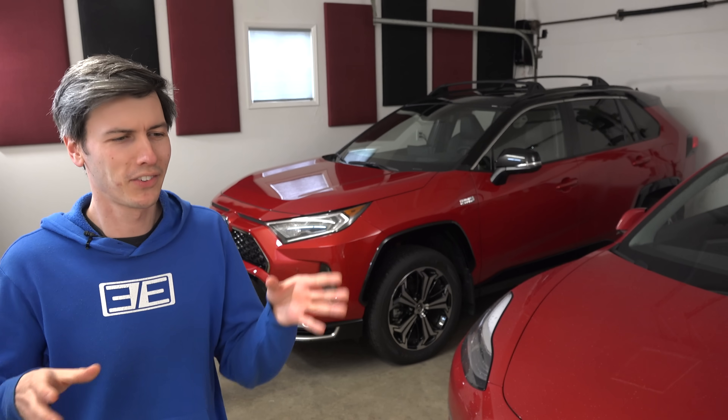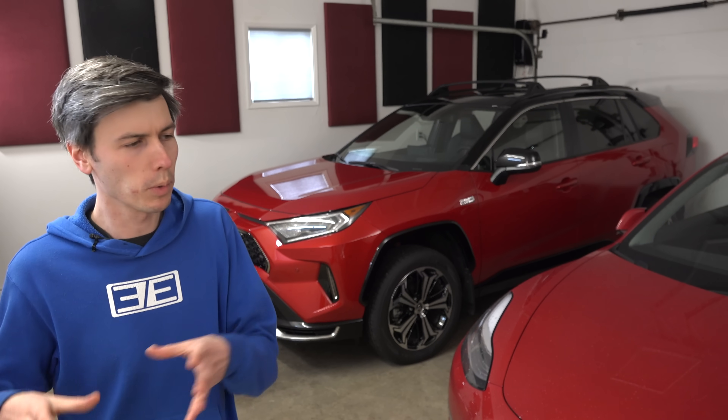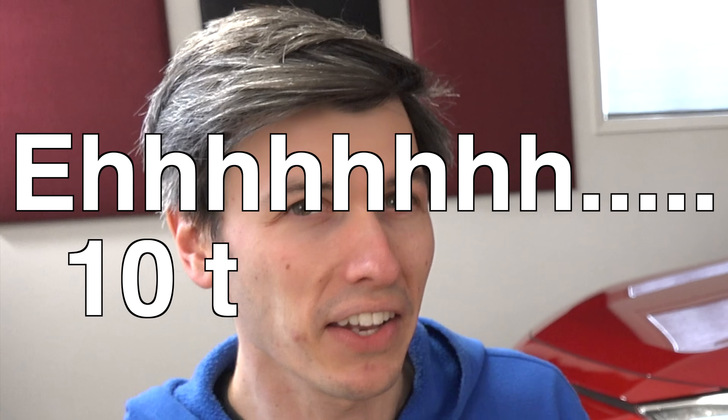If you're getting nervous because this is sounding very ambiguous, don't worry — as the video progresses, we will come to conclusions that are a bit less dependent on that 10-ton figure. So we have our vehicle production emission numbers: for the Toyota, 10 tons for the vehicle plus 2.7 tons for the battery, giving 12.7 tons overall. For the Tesla, 10 tons for production plus 11 tons for the battery, giving 21 tons total. Step one is complete — give yourself a pat on the back.